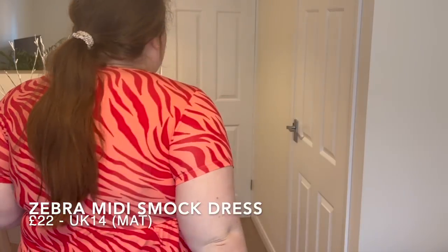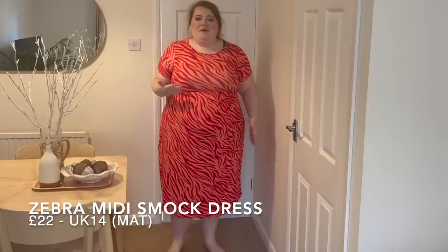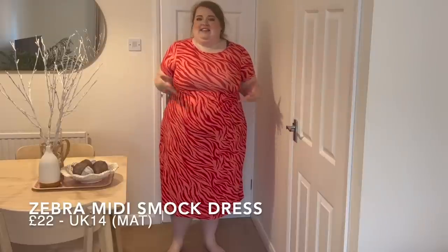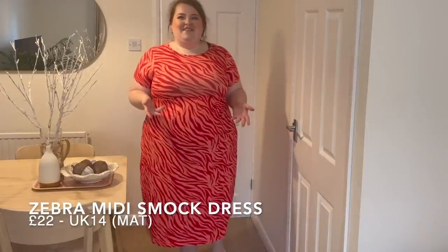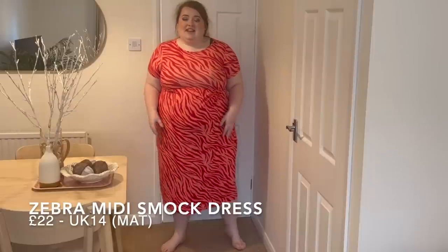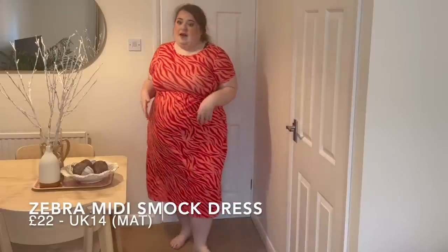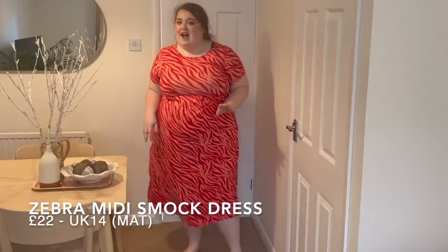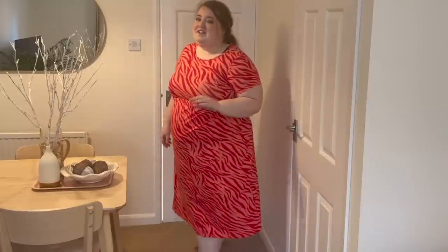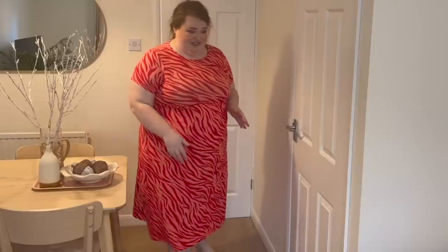I really wanted another one in pink and red — with a denim jacket and white trainers it's such a vibe. It's that really nice stretchy material. I love the length too; it's the perfect midi length. I find midis are getting longer and longer — when does a midi become a maxi? This length is great because I can wear my chub rub shorts underneath without worrying if they're showing, but you still have a bit of leg out.